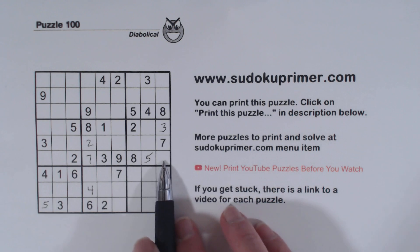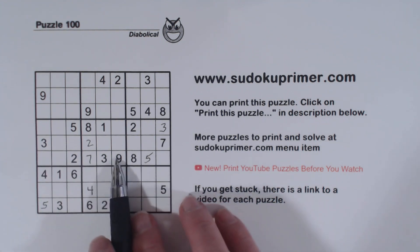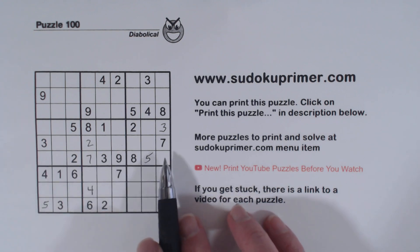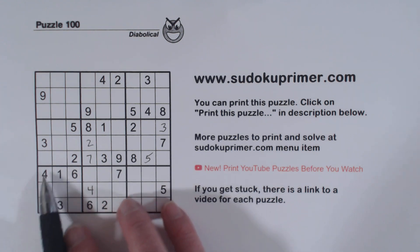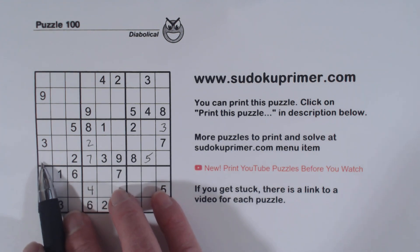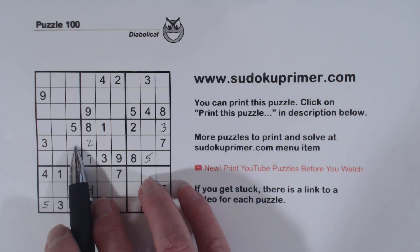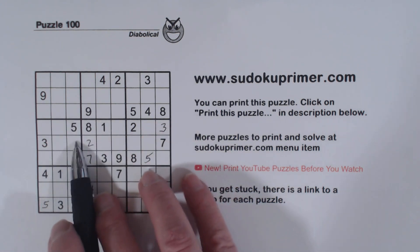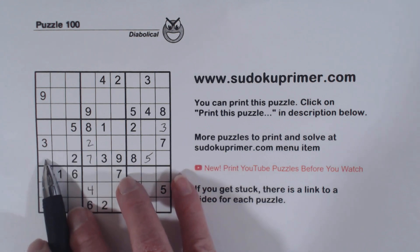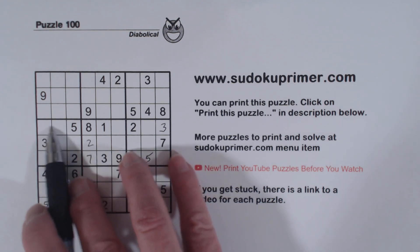Now let's look at this row right here — we're missing 1, 4, and 6. This can be a 1, 4, or 6; this can be a 4 or a 6; and this can be a 1 or a 6. So with these two — 4, 6, 1, 6 — we've got a 1, 4 here. Remember our 1, 3, 4 triplets here, and we have 1, 4, 6 triplets here. So these remaining cells are 7, 8, and 9 triplets right there.